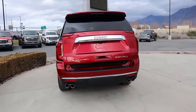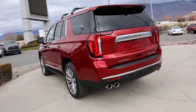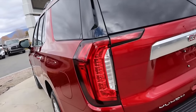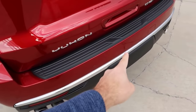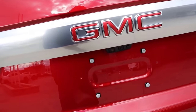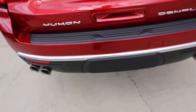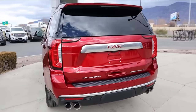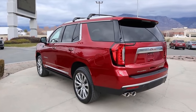The powered hatch lowering is pretty slow, which was interesting. Finishing up at the rear, notice the C-shaped taillights again — that's a GMC stylistic cue. The exhaust tips are super aggressive with four total, two on each side. You've got the GMC logo in the center and a bezel covering the receiver hitch. Towing capacity and payload are identical between both vehicles.